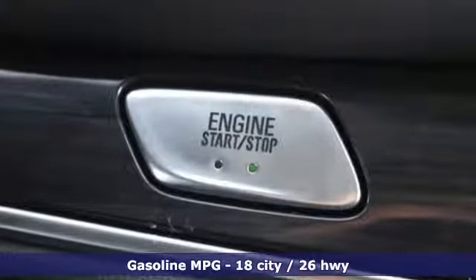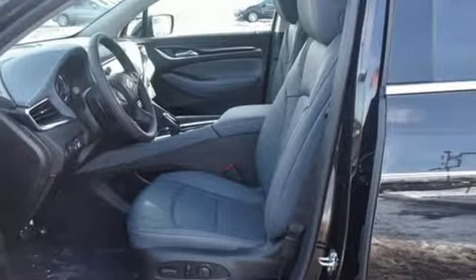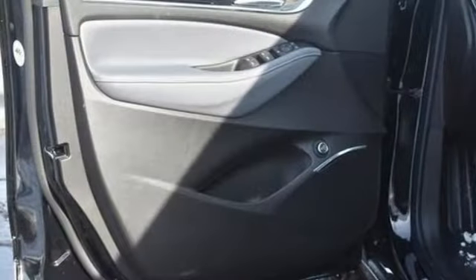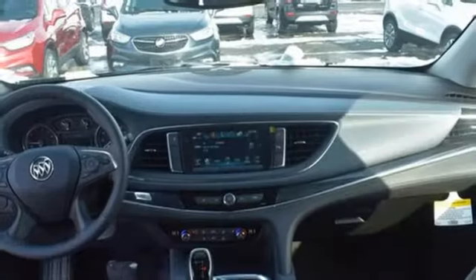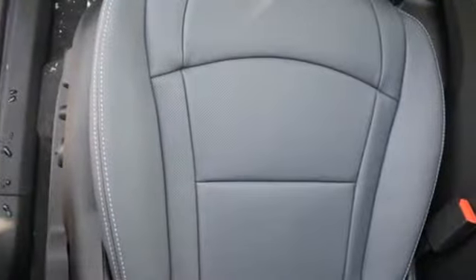Streaming audio, power heated mirrors, dual zone climate control, rear parking sensors, doors and push button start proximity key, leather steering wheel, automatic transmission, active grille shutters, automatic with driver control suspension management, and V6 engine.